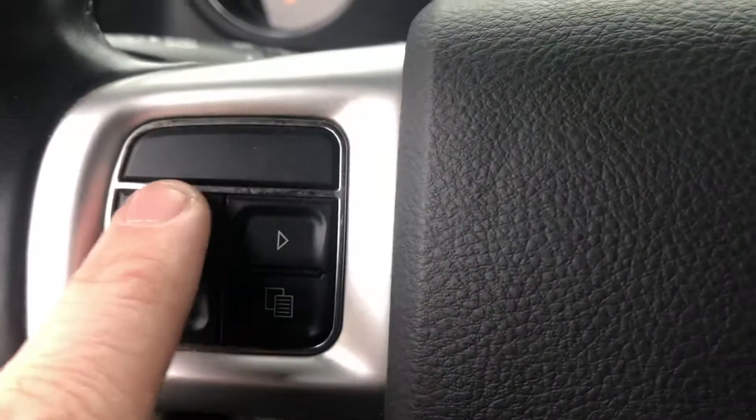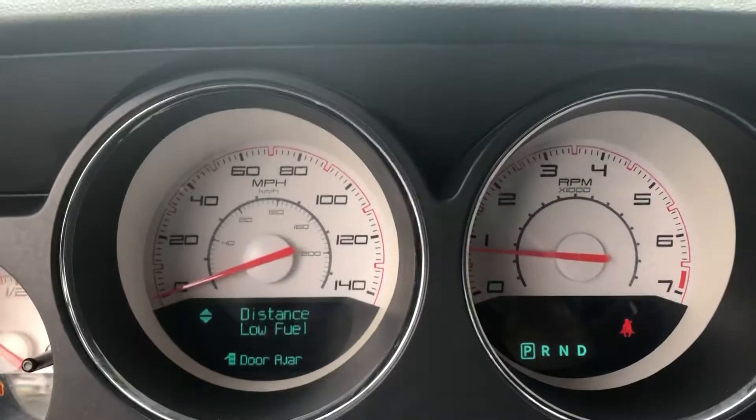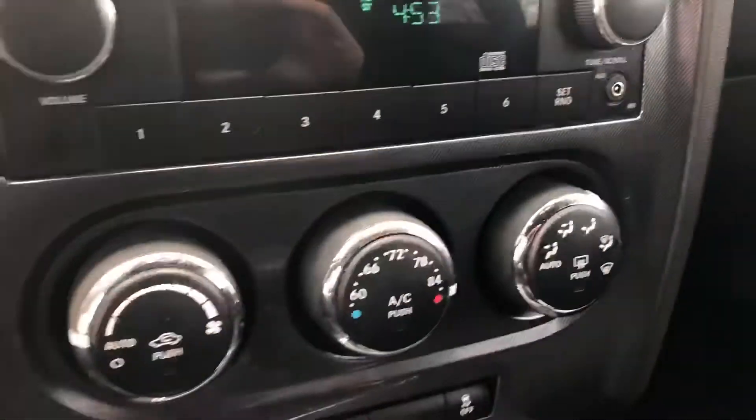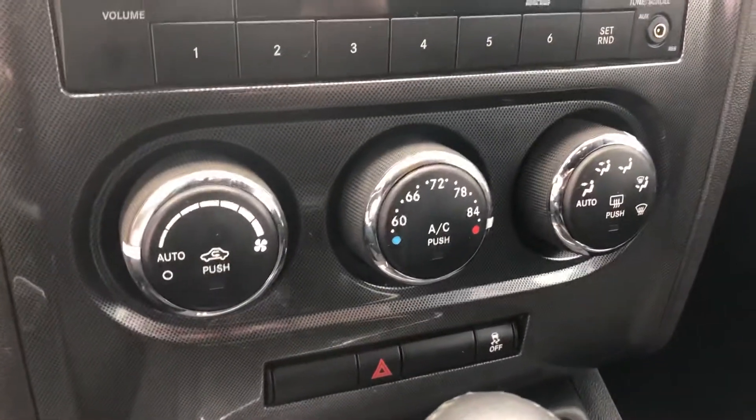Over here, this allows you to customize what is displayed on your instrument panel, so you can change it with the buttons on the steering wheel — it helps keep your eyes on the road. Down here we have the AM FM CD audio system, climate control functions, and a power outlet.